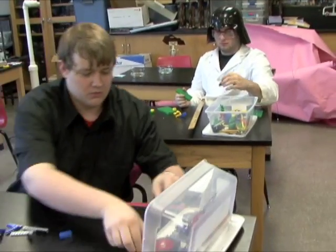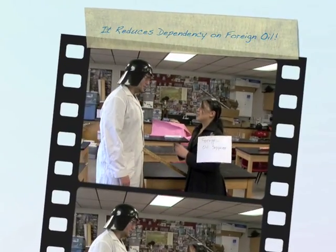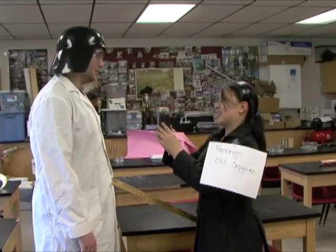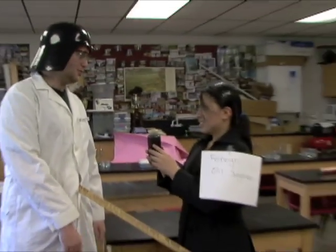Which one would you choose? Hello, American friend. Hello, foreigner. Would you like some oil? No, thank you. I have nuclear energy. Fine. Good day.